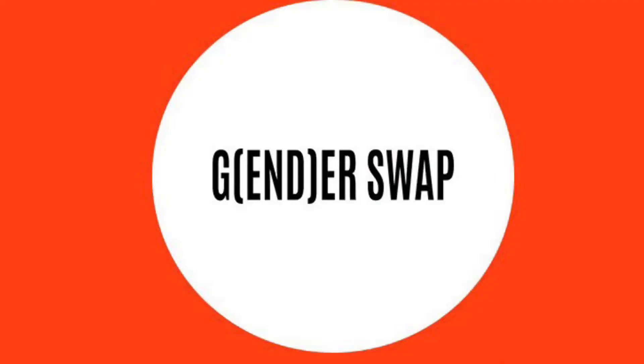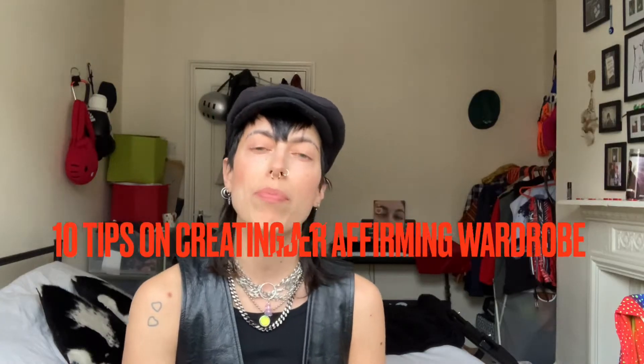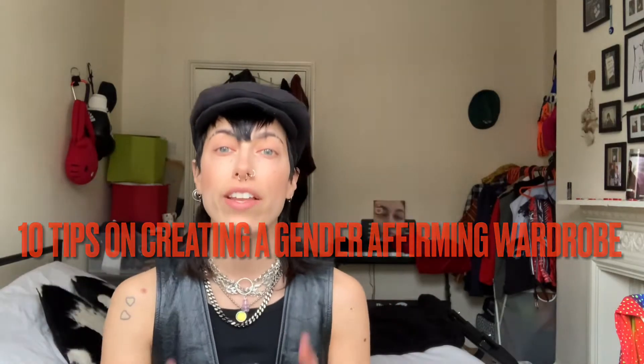So you want to build a gender-affirming wardrobe and you don't know where to start. Don't look any further, I've got some tips for you that hopefully will help you out.